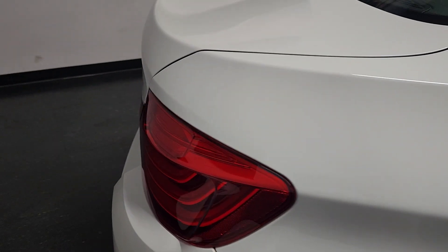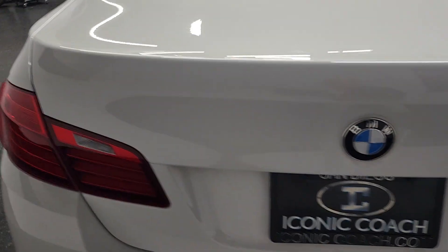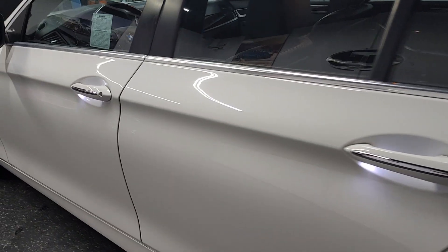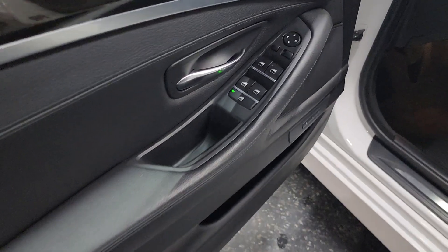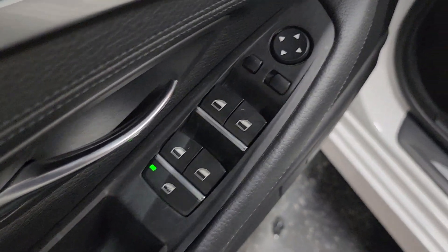This does have the premium package: power tailgate, comfort access, satellite radio, heated front seats, rearview camera, and park distance control. Original MSRP was $56,000. Door panels, seat switches, and window switches are all in excellent shape.